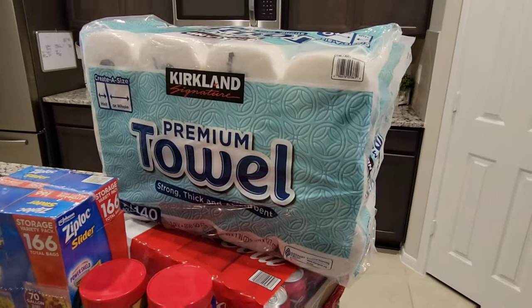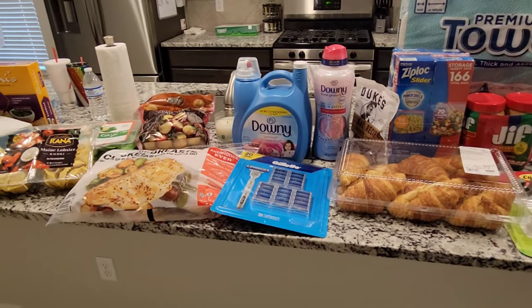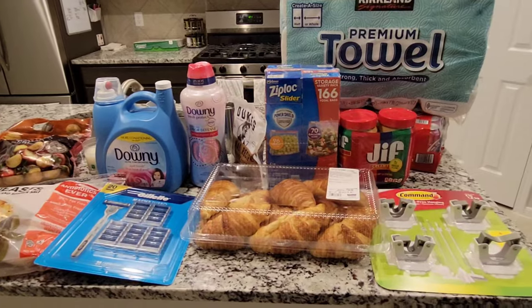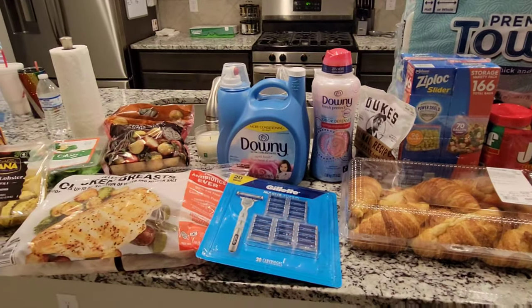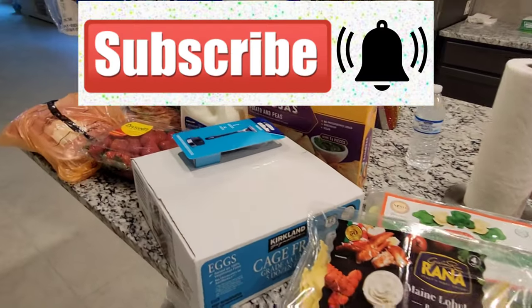So that is my haul for both stores. Thank you guys so much for watching. I hope you enjoyed this video — if you did, give it a big thumbs up and subscribe. And don't forget to go over to my Instagram at cute little cupcakes mom — you guys can talk to me over there because I know my comments are turned off, not my fault, talk to YouTube. All right guys, we'll talk to you later. Bye.